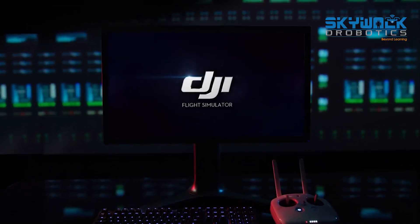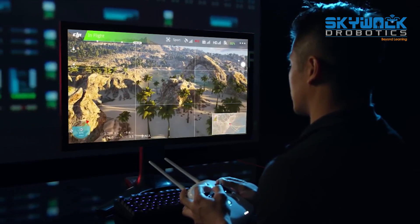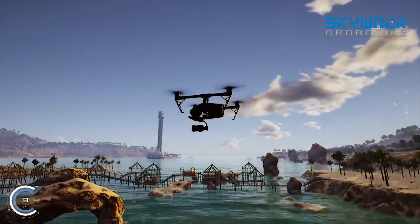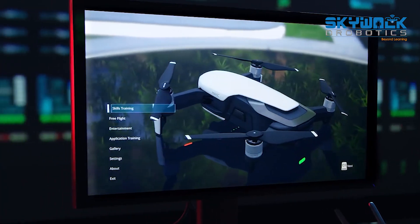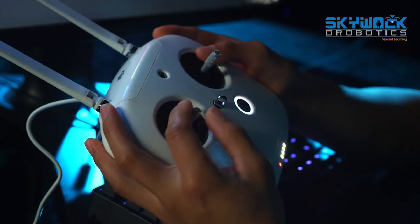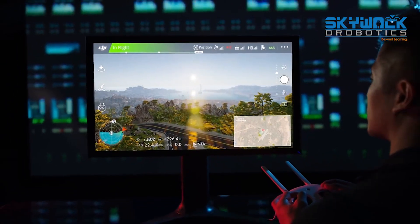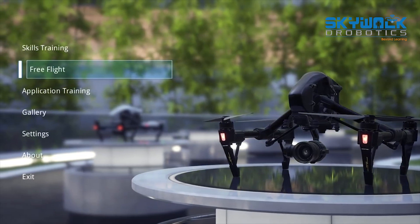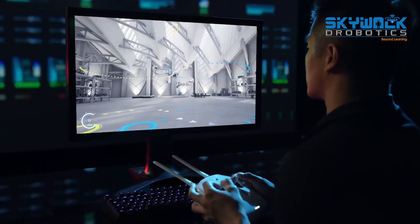Introducing DJI Flight Simulator, a groundbreaking drone pilot training solution that makes training accessible, intuitive and realistic. This Windows-based software lets aspiring pilots connect a compatible DJI remote controller and discover a world of training scenarios. Three training modules allow users to develop the skills needed to pilot a drone for any task.